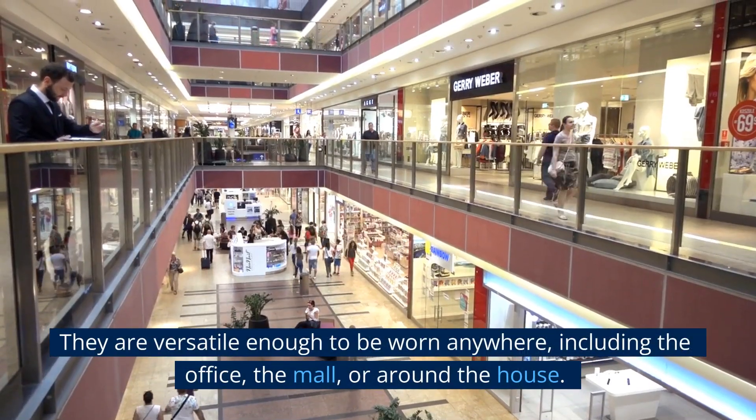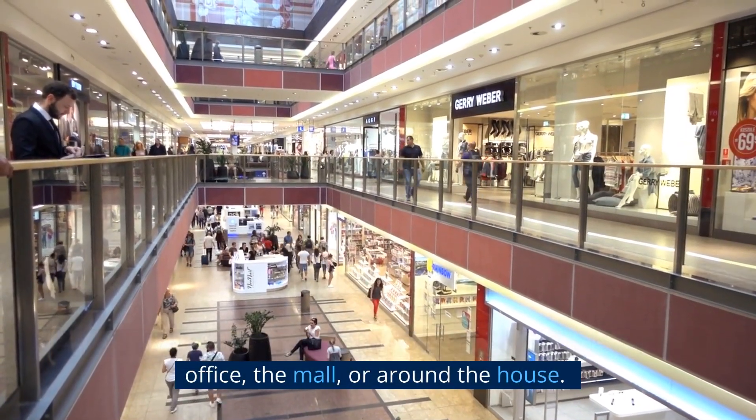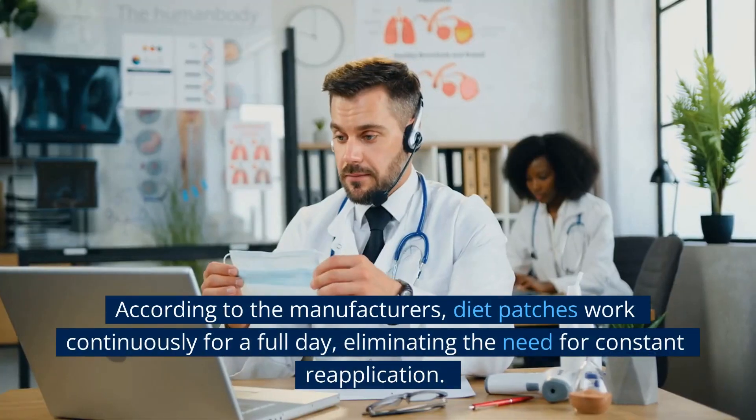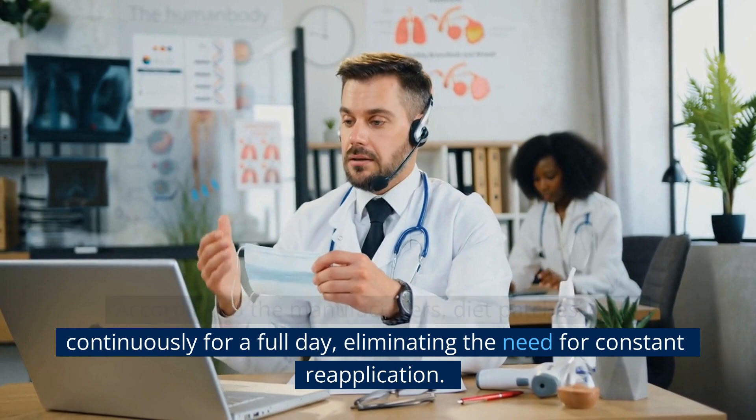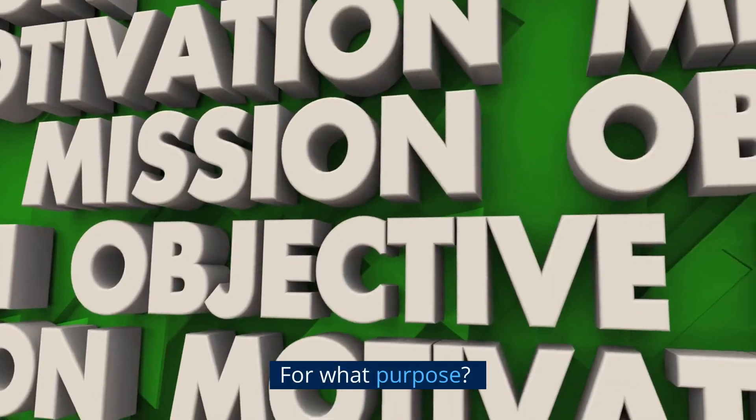They are versatile enough to be worn anywhere, including the office, the mall, or around the house. According to the manufacturers, diet patches work continuously for a full day, eliminating the need for constant reapplication.